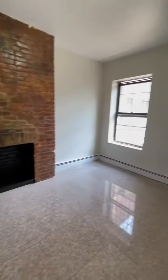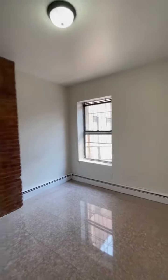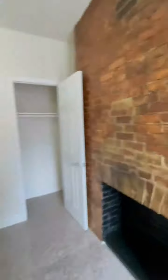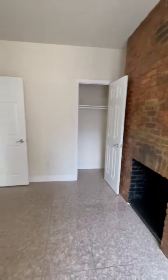The first bedroom. Nice and spacious, exposed brick, lots of light also, closets.